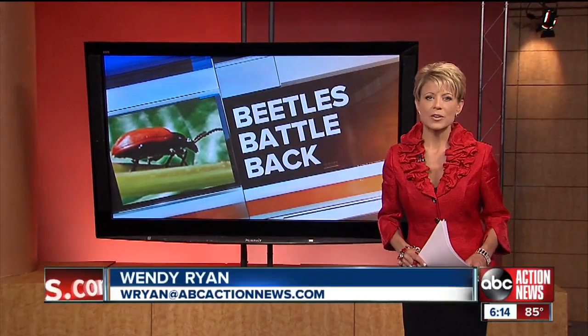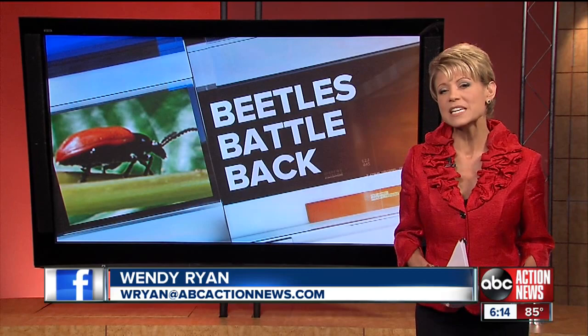Some parts of the Bay Area are under attack by an invasive vine. Jason Beisel shows you how the state is turning to Asian beetles to battle against this growing problem.